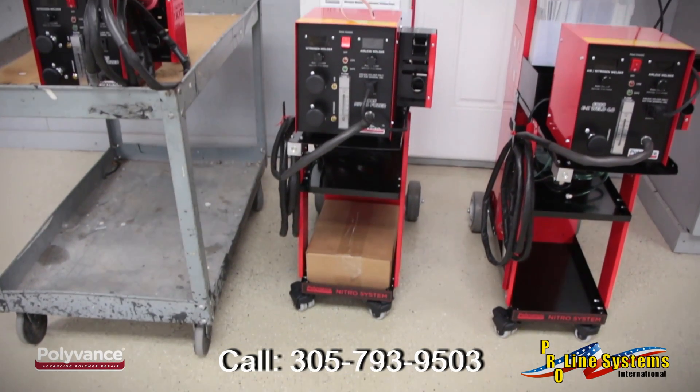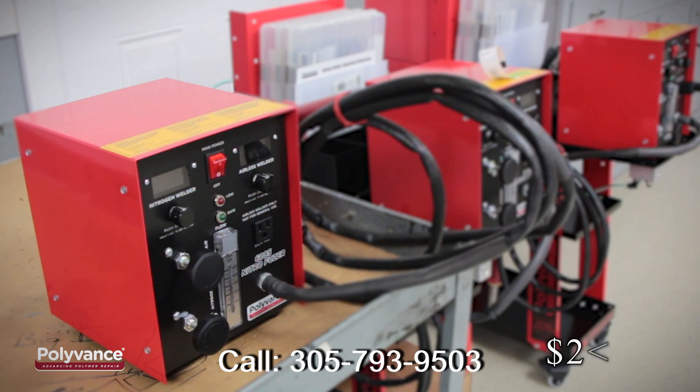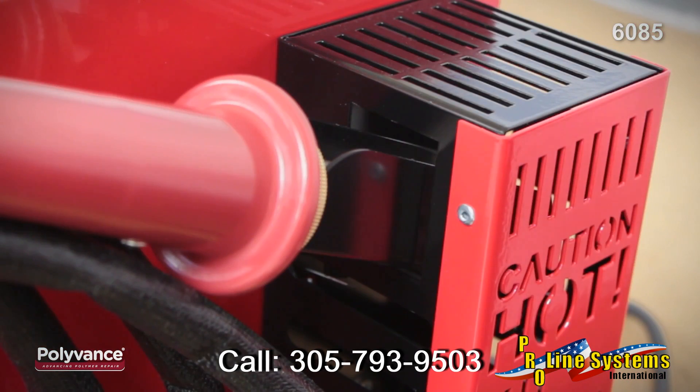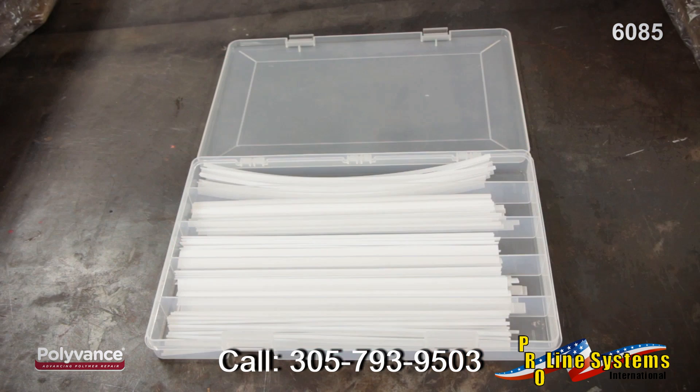We have three different welders to meet your level of need and your budget. Our 6085 Nitrofuser welder is our most basic nitrogen welder — it is a stand-alone system with no cart. It features an automatic air-to-nitrogen holster switch and a fully plumbed nitrogen regulator and hose. It comes with one welding rod organizer case filled with a variety of natural polypropylene welding rods.